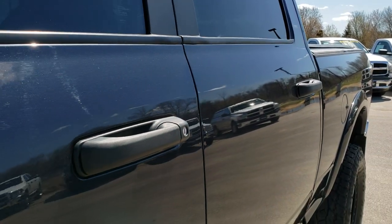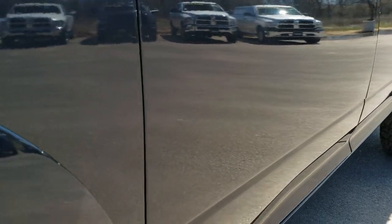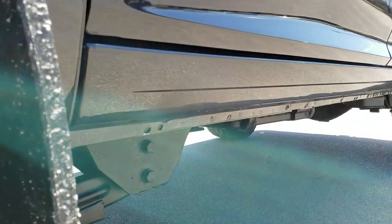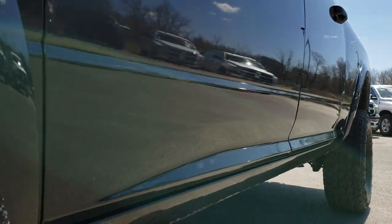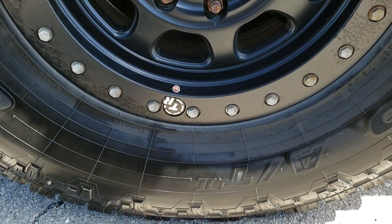We shoot all of our videos in 1080p, so if you have HD capabilities on your computer, tablet, or smartphone device, turn them on right now because it's definitely your best way to check out the vehicle without actually being here. It comes with the painted TR rims.